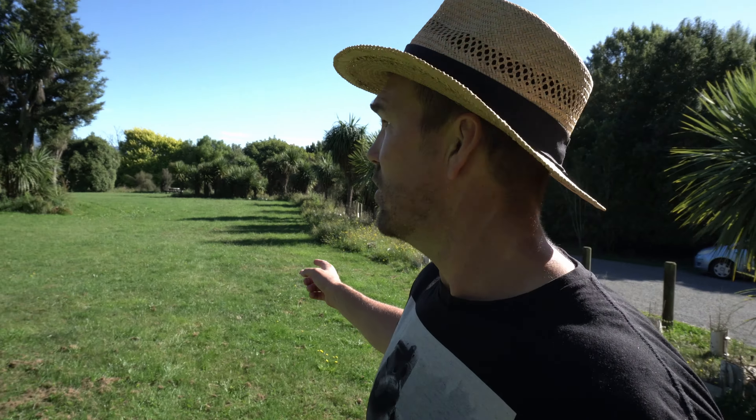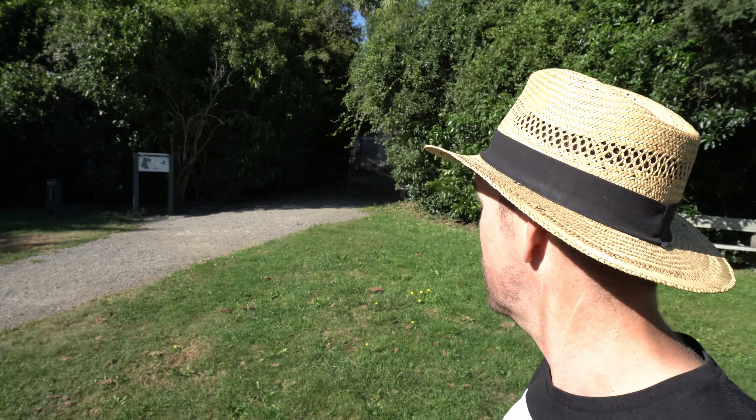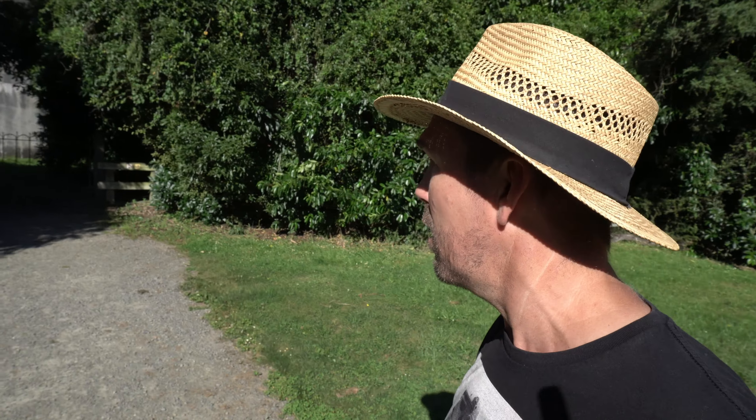This is the Trip Street picnic area — it's a bit bigger than the Tōtara Street picnic area, it's got more room, more tables, and a toilet over there if you need it. And then you've got the entrance — this is the original entrance with the iron gates that I was telling you about.